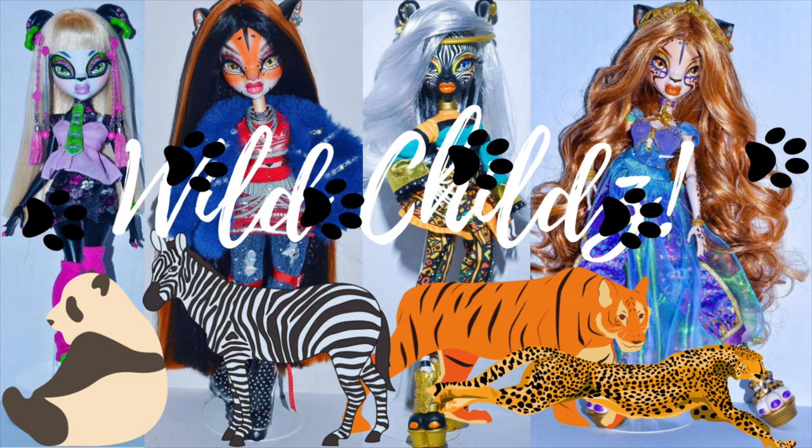Hey guys, welcome back to my channel. If you're new here, hey what's up, my name is Caitlin and this is the channel where I talk all things toys and dolls. Today we are diving into a potential new brand called Wild Childs. I love these and I loved them clear back in like 2015 when they were first announced. So I'm super excited that there's actual dolls of these now and the possibility that they're going to be on shelves is amazing.